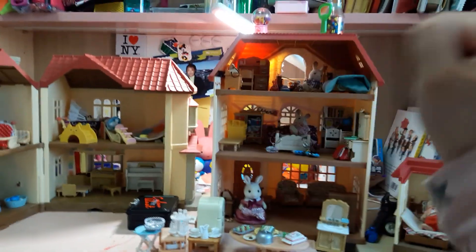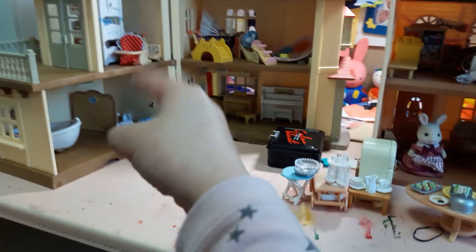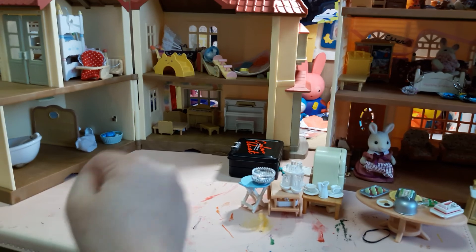Hello everyone, it's Mia Stella and today I'm going to show you my whole Slovenian family's house. We're going to get started with the parents' room, all the way to the baby's room and the bathroom. Let's get started — first to the parents' room.